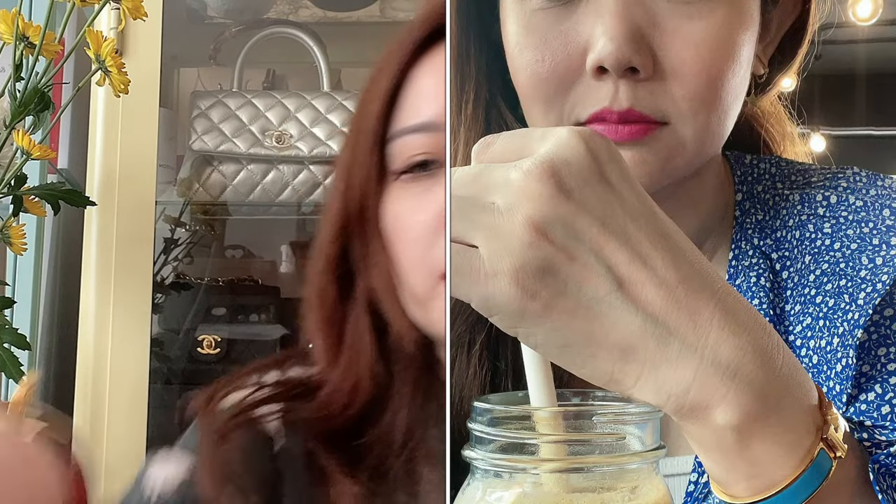My oldest item from Hermes would definitely be the Kelly Double Tour, which I got in Singapore at Marina Bay Sands Hermes — I think it's been more than five years. This is how you wear it: you put it onto the Kelly buckle, then twist it, and there you are.